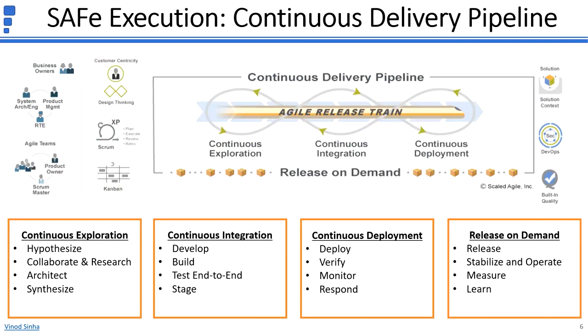Continuous Integration includes committing code and components to version control, creating deployable binaries and merging development branches into the trunk, testing the solution operation, and hosting and validating the solution in a staging environment. Continuous Deployment includes deploying the solution to a production environment, verifying the solution, monitoring for production issues, and responding quickly to production issues.